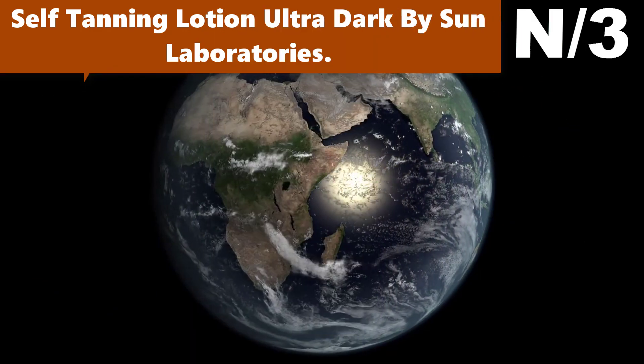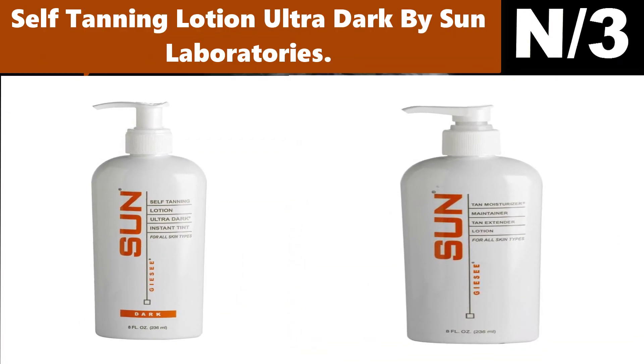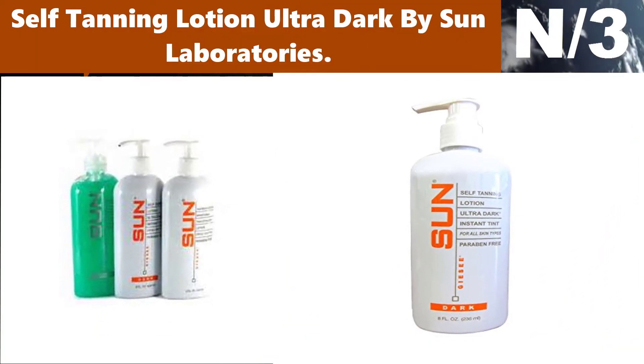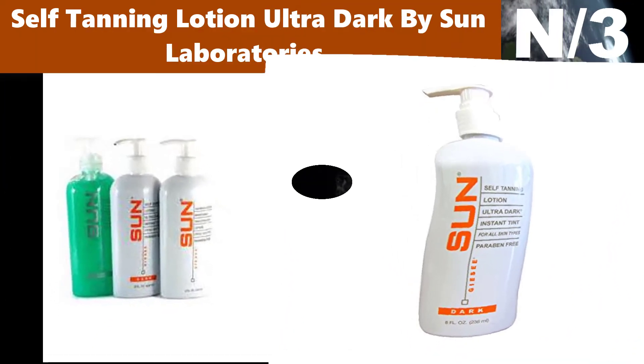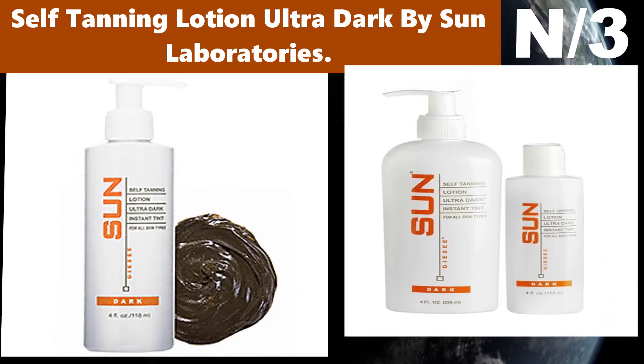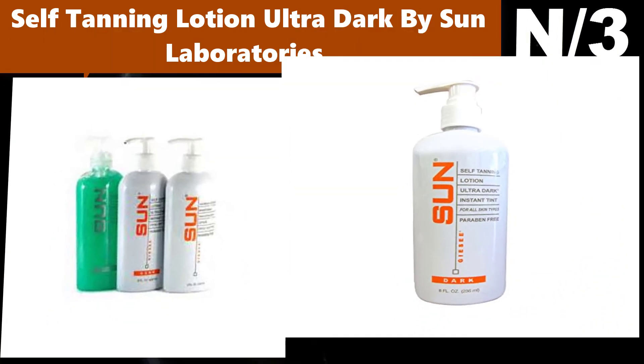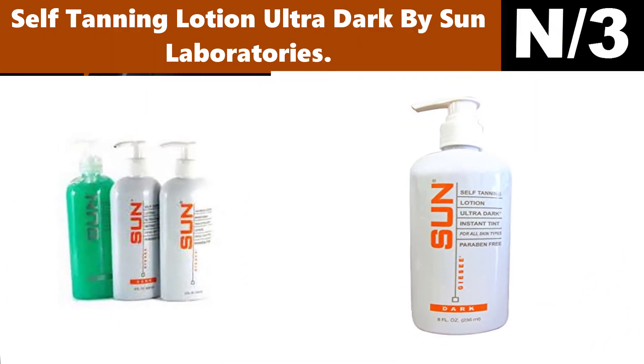Number three: Self Tanning Lotion Ultra Dark by Sun Laboratories. Ultra Dark is formulated with a natural blend of ingredients sourced from the farthest corners of the world — not only to provide your skin with the best sunless tan possible, but also to nourish, revitalize, hydrate, and enhance the elasticity of your skin, all at the same time, and all paraben-free.